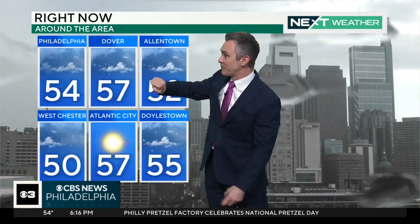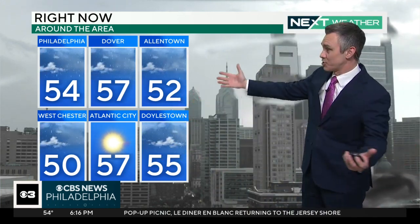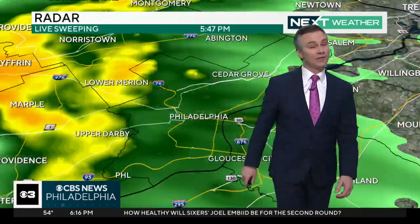Here's what it looks like in Philadelphia. The rain coming down a little bit lighter than it was just 10 minutes ago, but still coming down nonetheless. 54 is the temperature in Philly — that's gone up 2 degrees since we last met. 57 around Dover. You got 52 in Allentown. It's a chilly evening for this time of year. Atlantic City, nothing but sunshine down the shore, still cool at 57. 57 for Westchester with the rain. Doylestown 55.